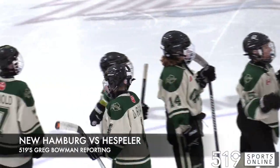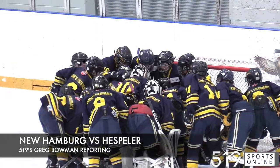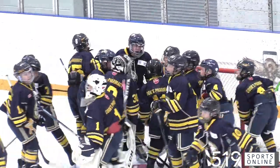The Hespler Shamrocks Pee-wee single A team at home at Hespler Arena. They're taking on the New Hamburg Huskies for a Wednesday evening tilt.